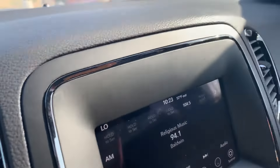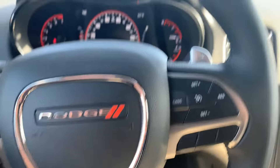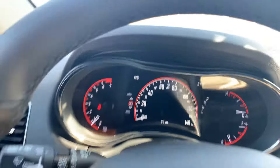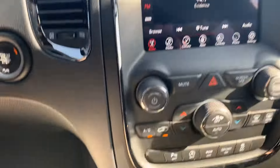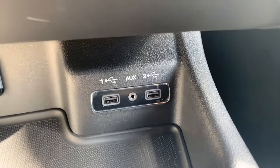Hey Arlene, Billy Parsons here from Jim Glover Dodge, shooting you a video of this Durango. It's got Bluetooth, cruise control, power locks, power windows, automatic headlamps, and daytime running lamps. It has 26 miles on it, a 7-inch screen with Apple CarPlay and Android Auto, auto stop and start, parking sensors, eco mode, sport mode, and traction assist.